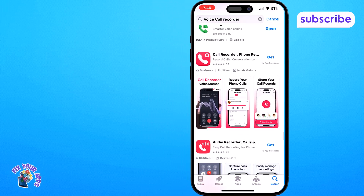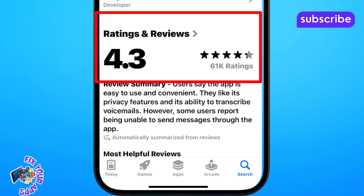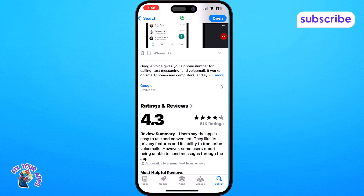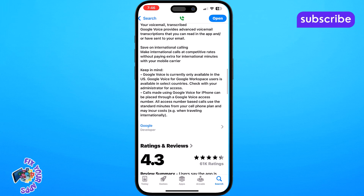At number 5 on our list we have Google Voice. This app with a solid 4.3 out of 5 star rating from 60.6k reviews provides you with a phone number for calling, text messaging and voicemail, seamlessly syncing across your smartphones and computers so you can use it anywhere.